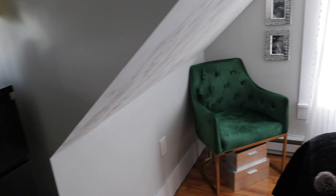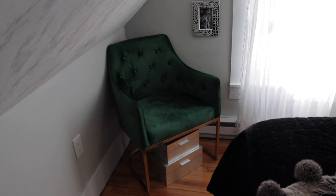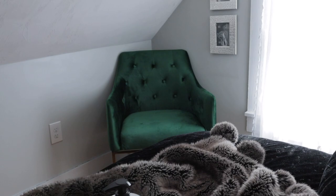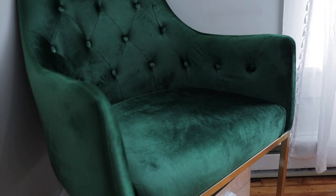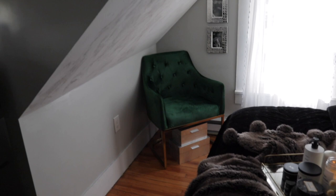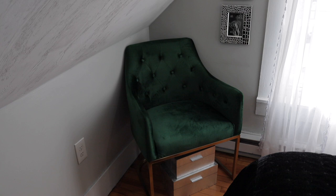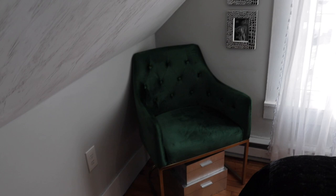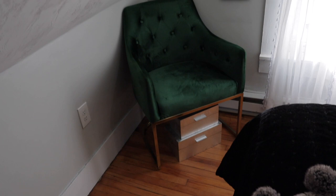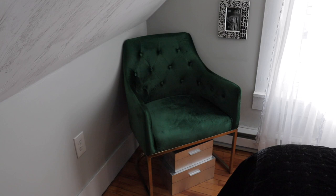Moving on to this corner is where I have my little sitting area — again, these damn ceilings. I don't normally sit here to read, but I will sit here sometimes to work on my laptop. I got the chair from Overstock and I'm so happy I got it, because with all the black in the space it could be a little overwhelming. I was originally going to get this chair in black but I decided to get it in emerald green and I'm so happy I did. It matches the decor of boutique meets Victorian meets classy meets elegant. Underneath the chair I just have these beautiful wooden storage boxes where I keep my sentimentals and some of my old candles.